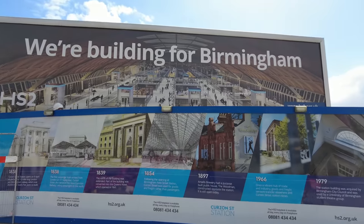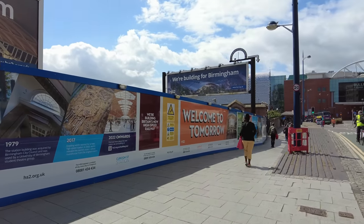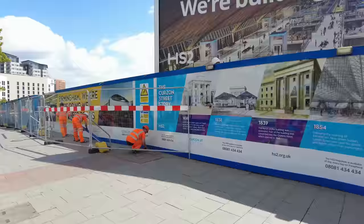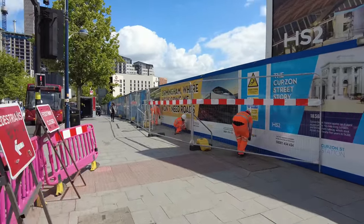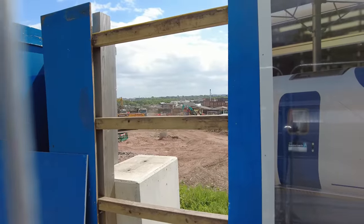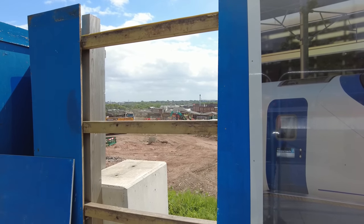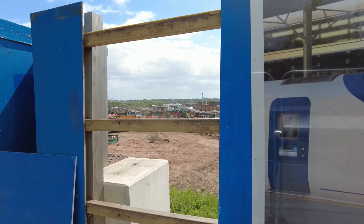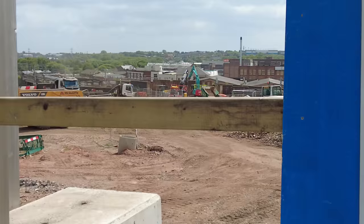We're building for Birmingham. Loads of hoarding up with advertisements. Got some chaps just making it look pretty here. So we're getting closer. A little gap in the fence there. Just see a lot of trucks driving around, some diggers in the distance there.